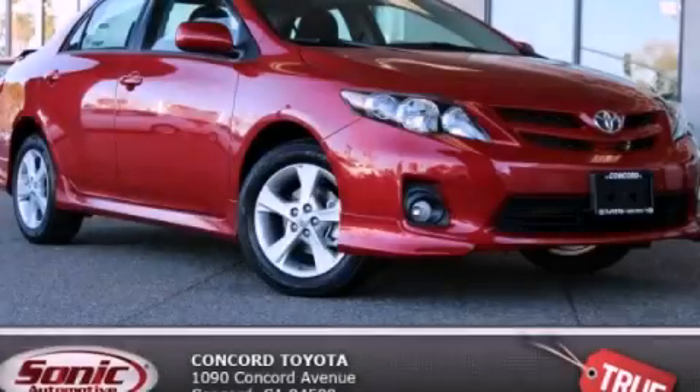With an EPA estimated rating of 34 miles per gallon on the highway, fuel efficiency does not take a back seat. Contact us today to schedule your opportunity to see this automobile in person.